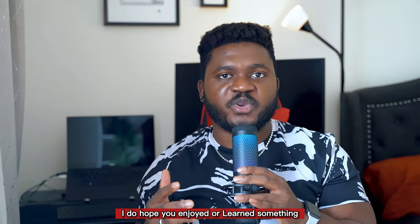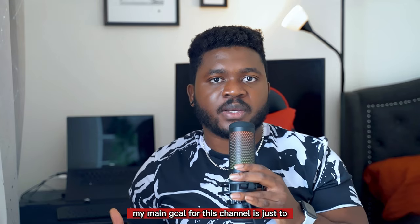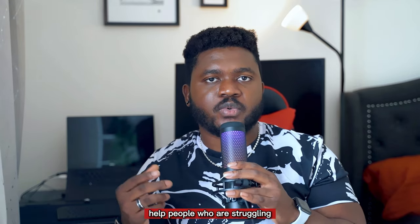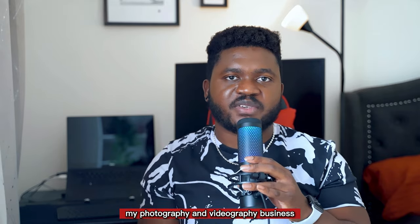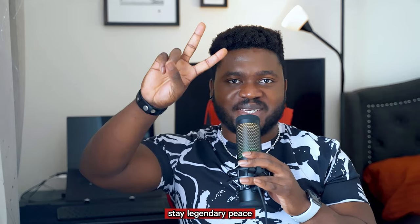That's about it for today's video guys. I do hope you enjoyed or learned something. My main goal for this channel is just to help people who are struggling, just like I did when I was starting my photography and videography business. Until next time my friends, stay legendary, peace.